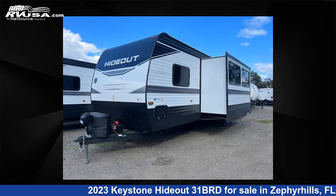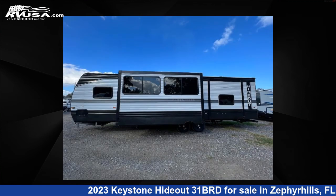This new Keystone features two slideouts, sleeps nine, and 37 gallons freshwater capacity.